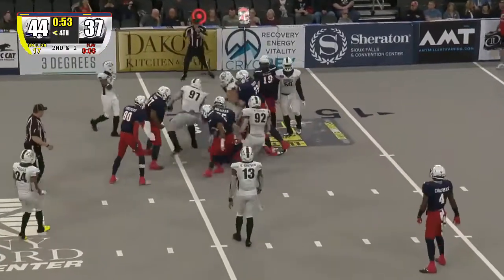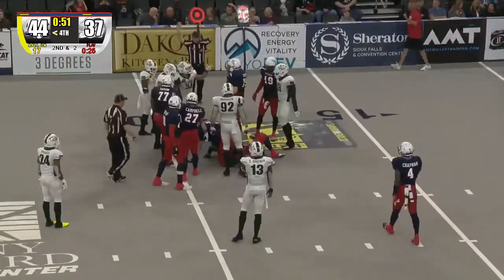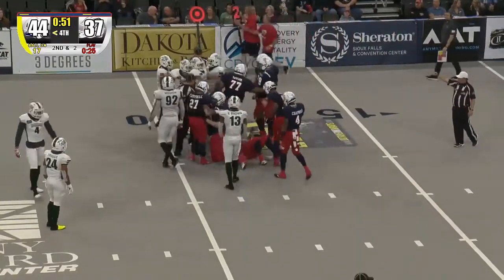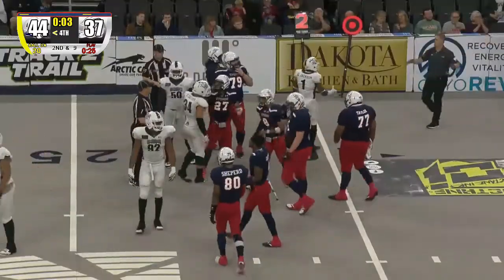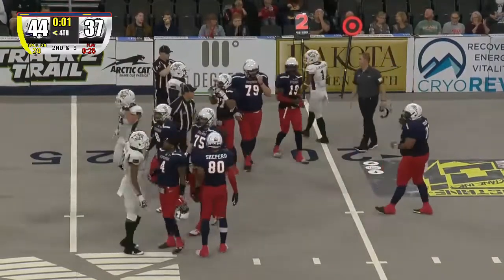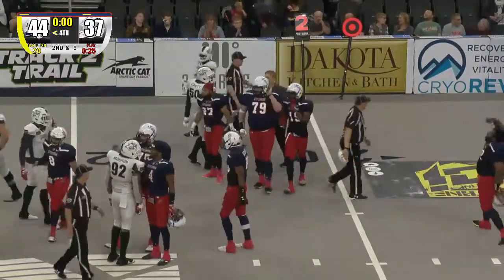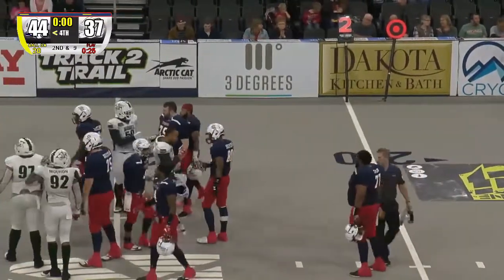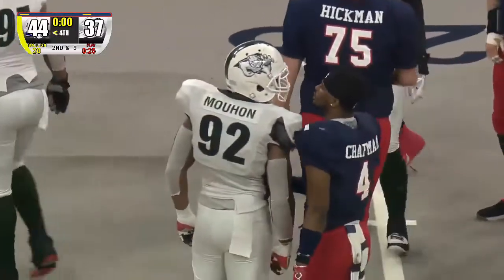Quarterback sneak — did he get the first down? I do believe he did, and yes, he did. With 51 seconds, they'll stop the clock to move the sticks. The Sioux Falls Storm come from behind and win the fourth quarter, and they win the ball game 44-37.